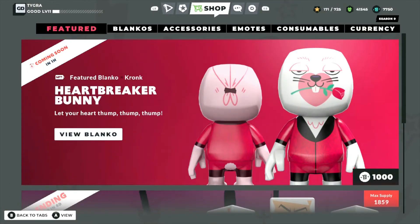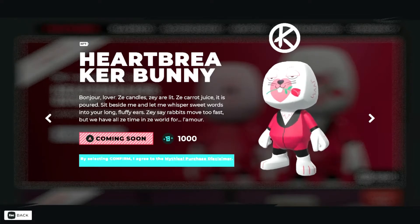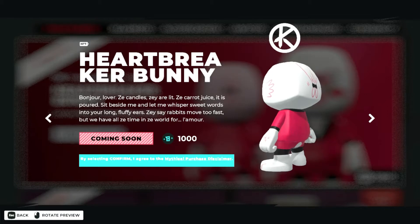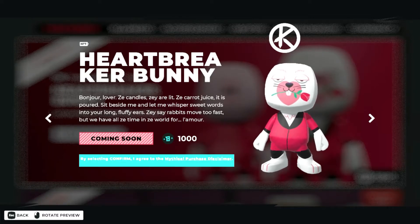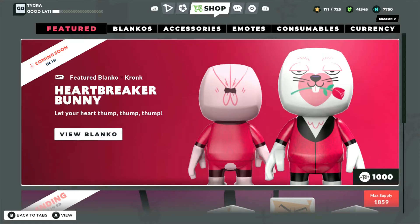So it's called the Heartbreaker Bunny and it's available in one hour. It's a thousand Blanco bucks, which is $9.99 — pretty much $10. It's pretty cool. It's got the rose in its mouth, a little stony eyelids with the heart around its mouth, and it's got the Hugh Hefner tux.